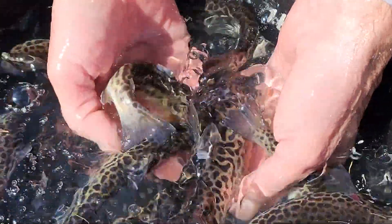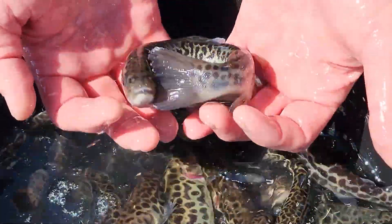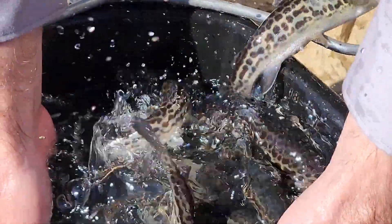Last year was the first year tiger trout were stocked in a couple of lakes in North Dakota. We're going to be doing the tiger trout from Wyoming again this year. We've got three lakes we're going to be stocking with those.